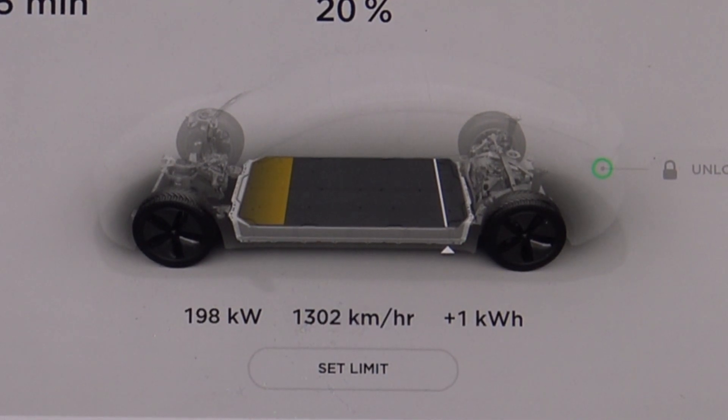200 kilowatts — that is not bad. But as you may know, the highest charging speed will only be available in the beginning. When the battery is filling up, the charging speed will rapidly ramp down in order to protect the battery.